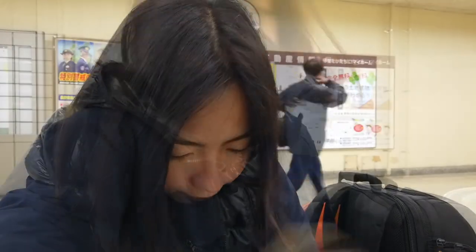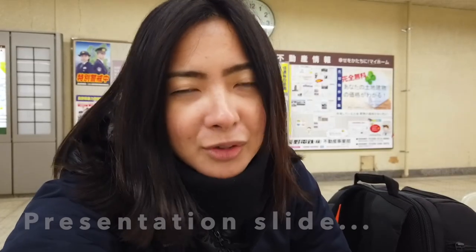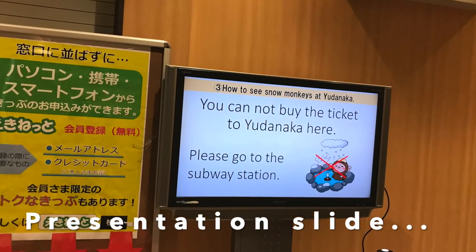Anyway, I was still looking pretty confused to the guy at the information center, even though they had a pretty good presentation slide — because it was such a long presentation. Once you read one, it goes to the next slide, and then you have to wait until it comes back on again.